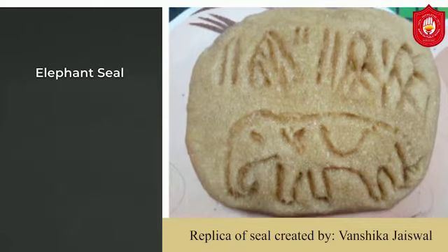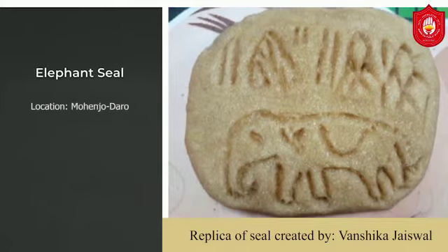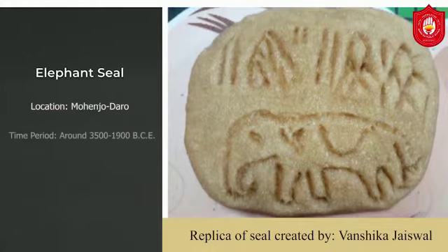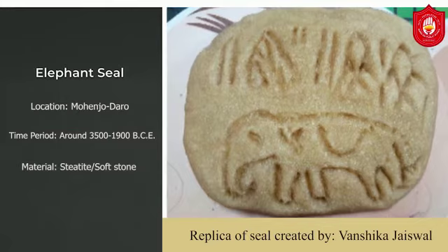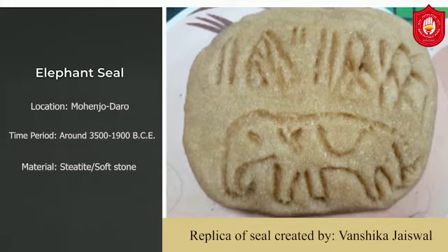This valley was linked to Mesopotamia through the Indian Ocean trade, and they could also travel to these places overland. The time period of these seals is 3500–1900 BCE. Most of these seals were made up of steatite, which is a soft stone, whereas some were also made up of gold, ivory, and terracotta. It is believed that these seals were used for commercial purposes.